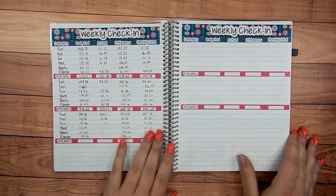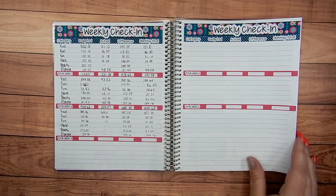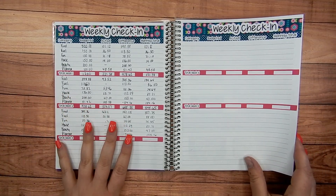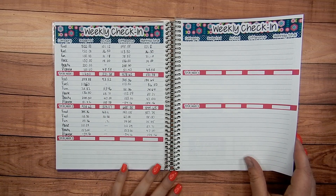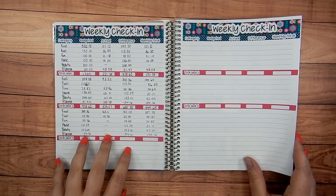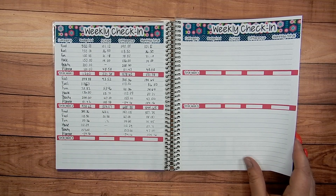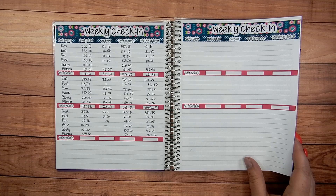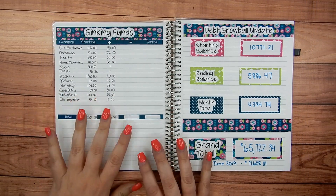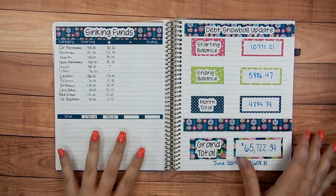For March it's the same thing — weekly check-in. If you see week four, I've been falling off on my weekly check-ins a lot this year. I've been focusing more on paying off debt and not really worrying about these categories that much, but I am starting to get back into a system and follow things more closely — for you guys and for me, it helps. So my March sinking funds and my March debt snowball update.